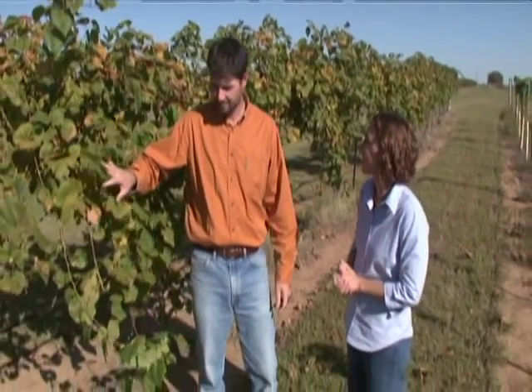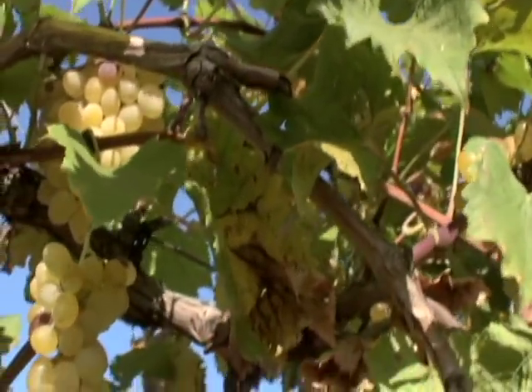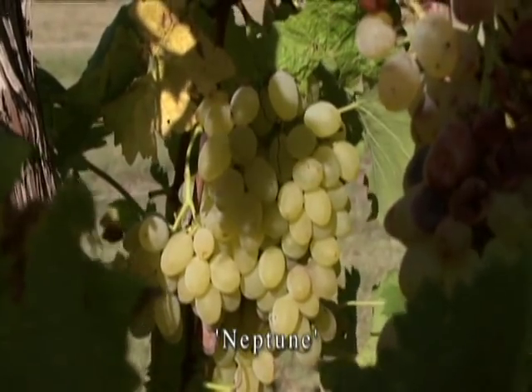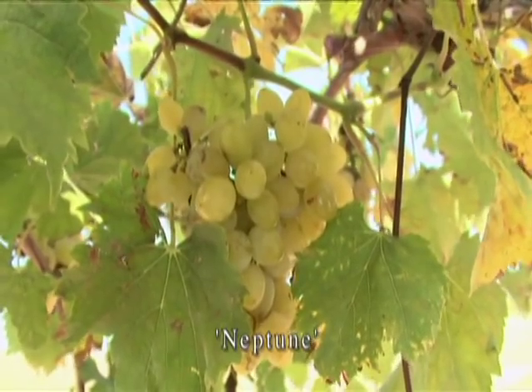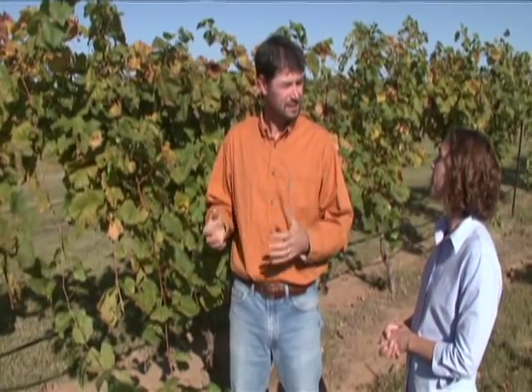How many vines would a home gardener need to produce a small amount of wine? With about five to ten vines, you can produce quite a bit. Table grapes are certainly another great option for homeowners because they are generally hybrids, so they're fairly well adapted. This variety is Neptune, which came from the University of Arkansas where it was bred. It does really well in our environment, produces a large amount of fruit, and it's fairly disease resistant too.